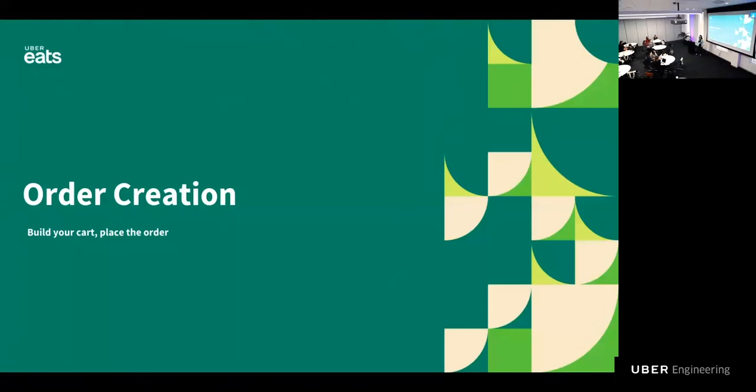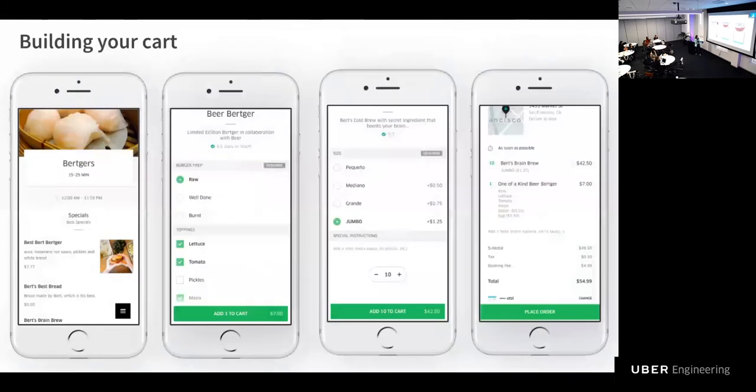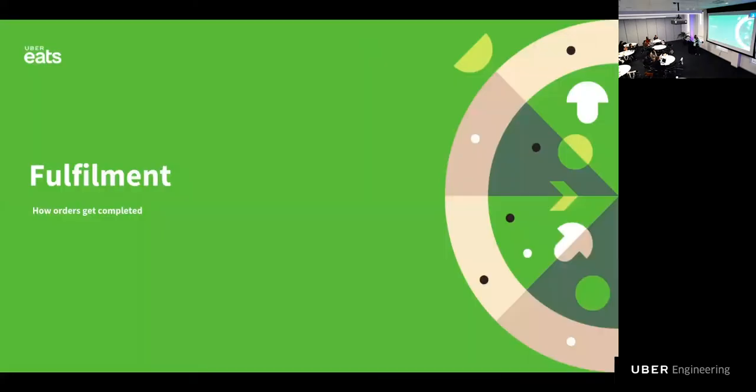Now let's move on to the second step: building your cart. Sometimes building your cart is as easy as choosing which macaroons you want. Other times, menu items have many customizations and options, and we needed to support all of this because creating the perfect pizza or burger is possible. The user chose what they wanted to order and hit the place order button — let's see what happens next.